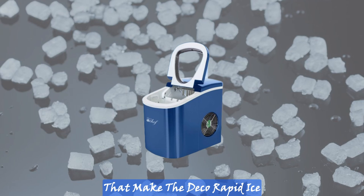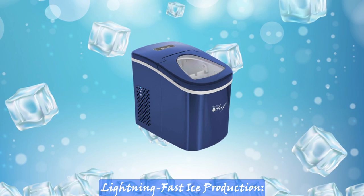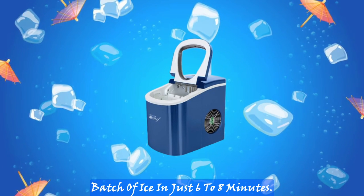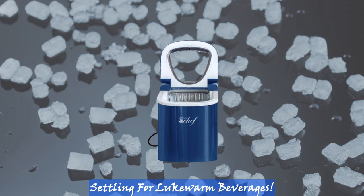Here are some key features that make the Deco Rapid Ice Maker stand out from the crowd. Lightning fast ice production — experience the convenience of rapid ice production, providing you with a fresh batch of ice in just 6 to 8 minutes. No more waiting around or settling for lukewarm beverages.